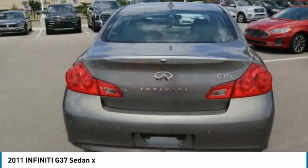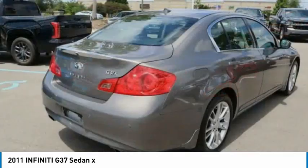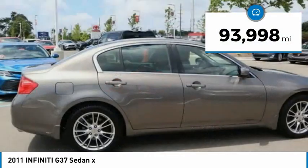The car is blistering quick, yet returns 21 miles per gallon overall. This vehicle has less than 95,000 miles.